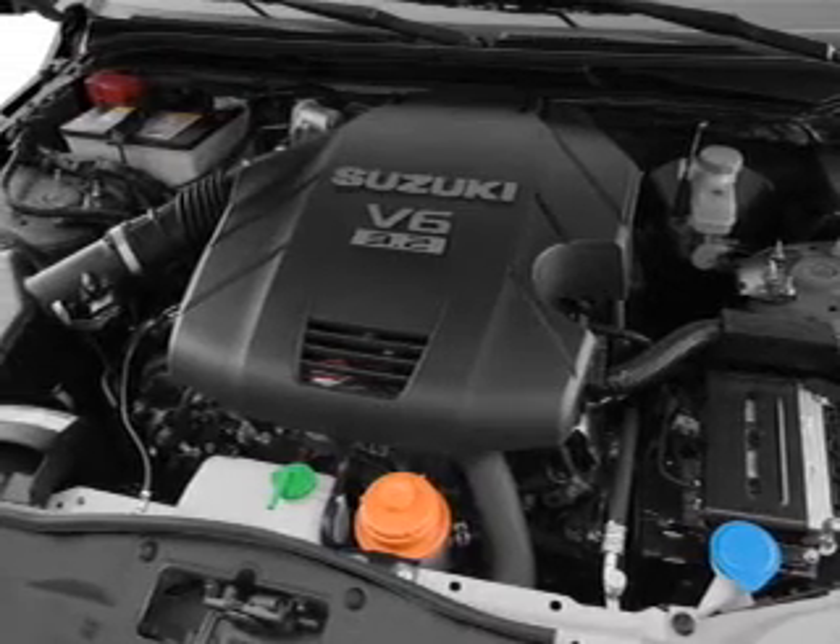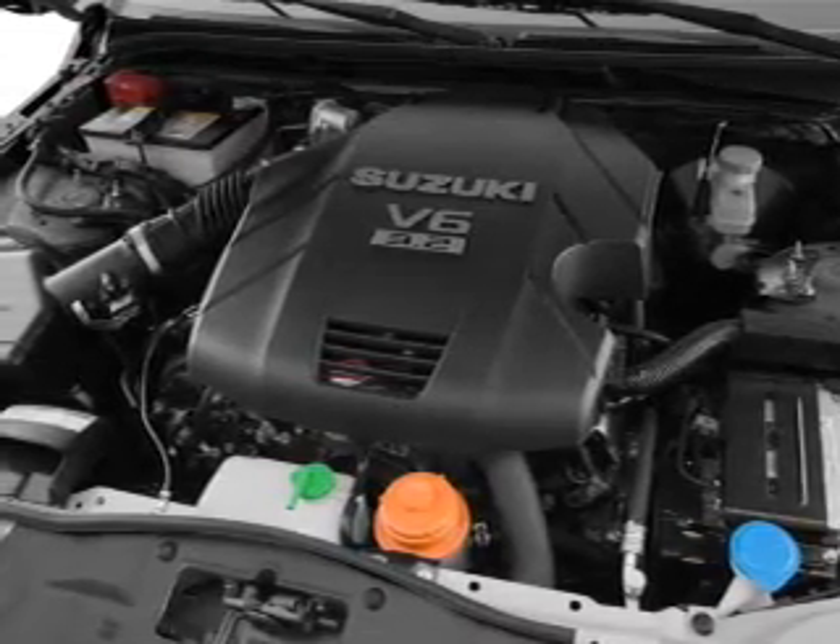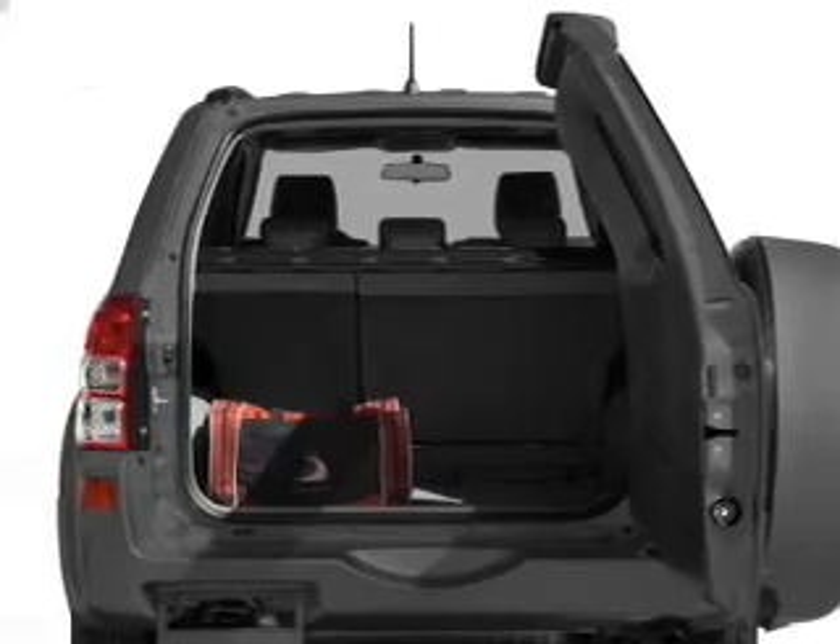Find your way easily with the included navigation system. Anti-lock brakes help you bring your vehicle to a safe stop.